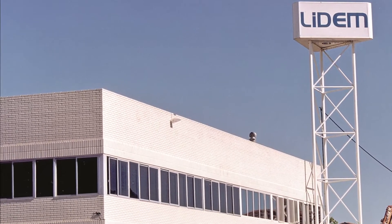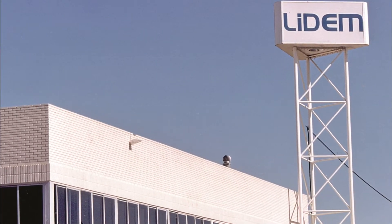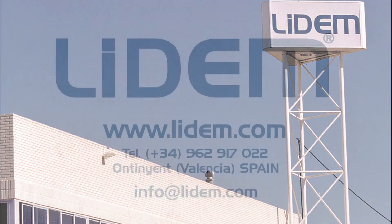If you want to improve the output of your company or open a new line of business, count on Lidem, your technological partner.